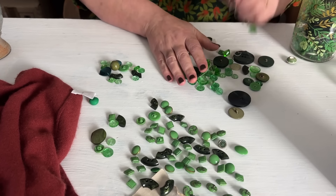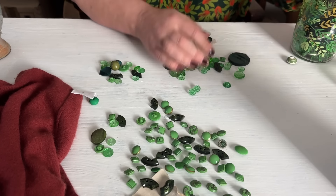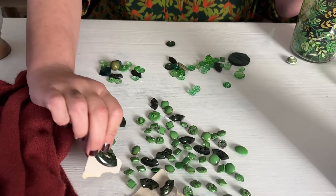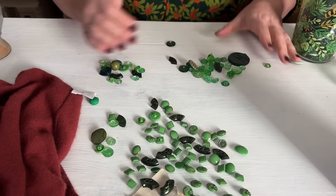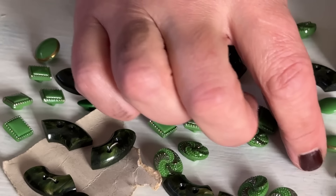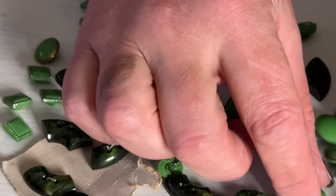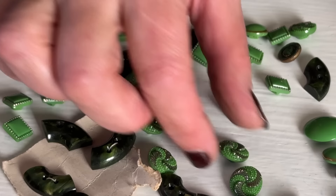Let's tidy up here and then get the cardigan out. There's a bigger one of these - must have been a matching set. Isn't it just endless, all the fun that you can have with buttons?